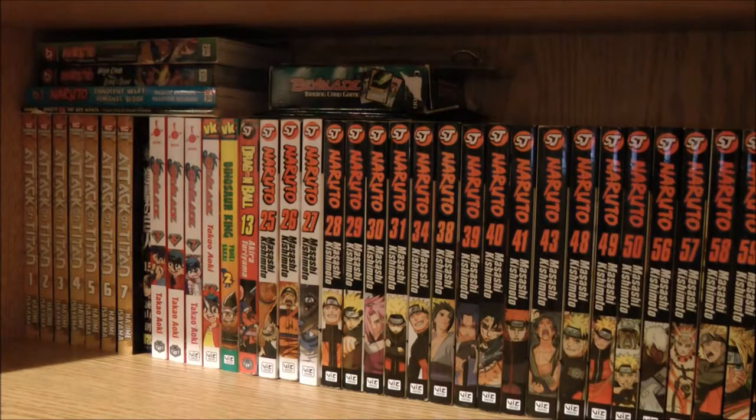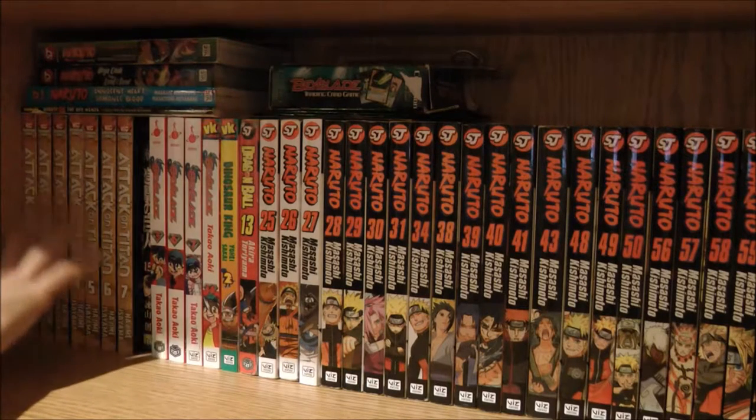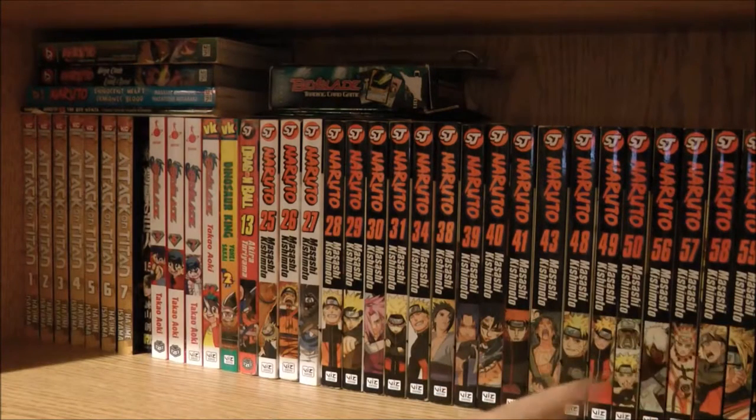Now I got more manga this year, and the majority of manga on this shelf are Naruto as you can see. These are all in alphabetical order from A to Z, and I'll also show some handbooks, even though they're not really mangas, since they're on my manga shelf. I'm going to start from here and go all the way to the end.